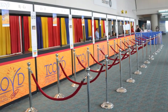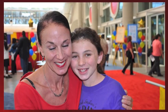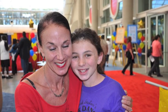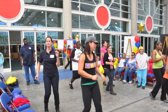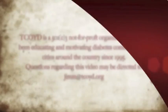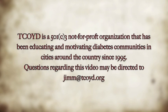Okay nation, there you have it on gastroparesis. TCOID is a 501(c)(3) not-for-profit organization that has been educating and motivating diabetes communities in cities around the country since 1995.